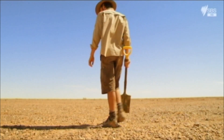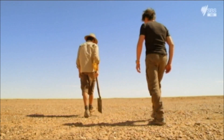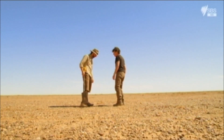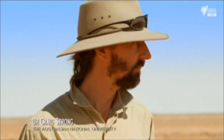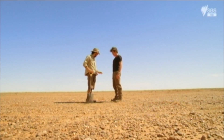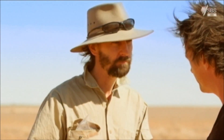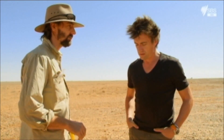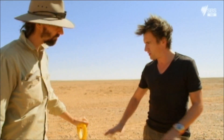Dr. Craig Strong has offered to help me start a dust storm of my own. What are you actually looking for? Well, I'm looking for the landscape that's going to produce dust, and I think this stony plain is probably really good because you can see these rocks — they're acting as a trap for dust. So I think if we dig down we'll find there's plenty of dust; it just hasn't blown away yet because the rocks are locking it all in. So when I see an area of rocks like this, I assume all the dust has gone — you think it's trapped underneath? Absolutely.